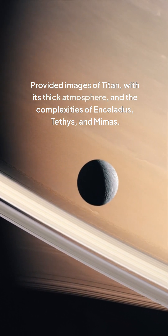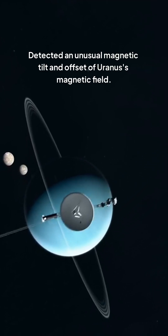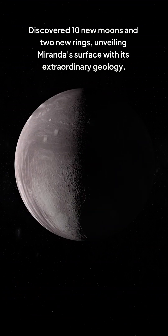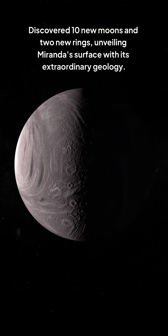Uranus: detected an unusual magnetic tilt and offset of Uranus's magnetic field. Discovered 10 new moons and 2 new rings, unveiling Miranda's surface with its extraordinary geology.